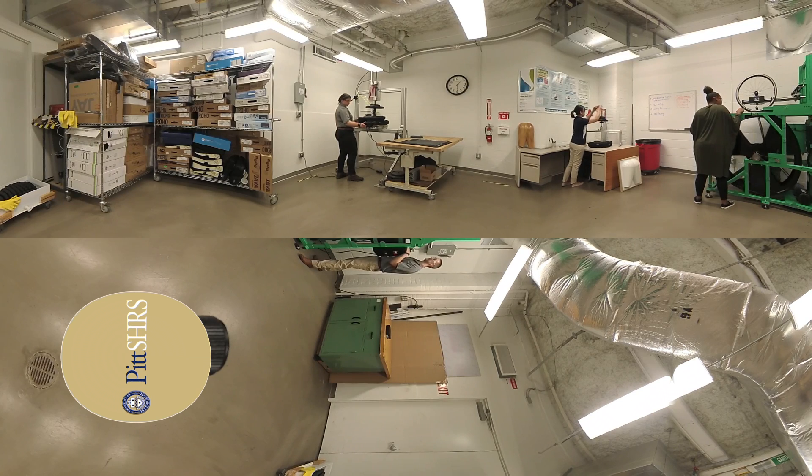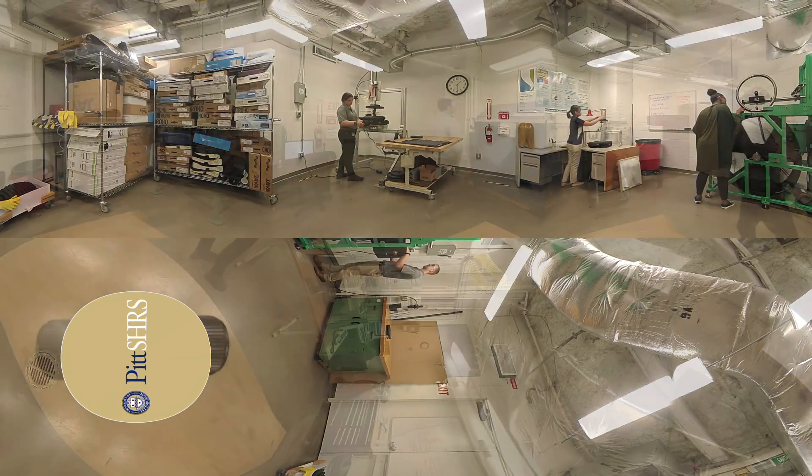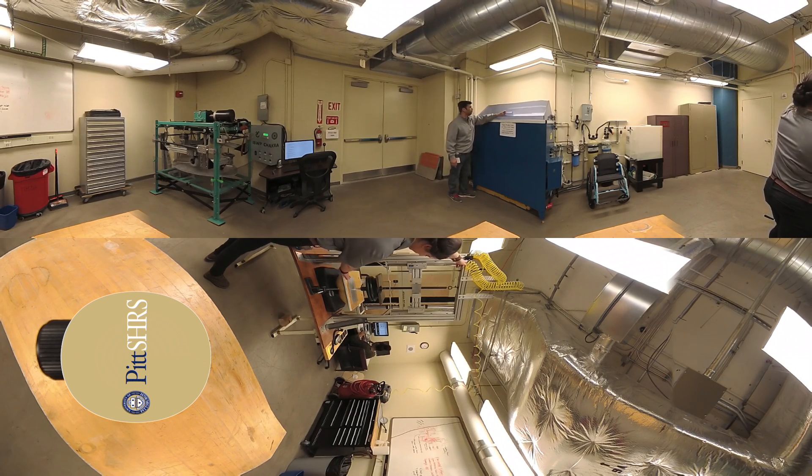In the Rehabilitation Technology Program, we are addressing this problem by performing standardized testing of wheelchairs and developing new performance standards for seating systems, rear wheels, casters, bearings, and other wheelchair components to improve real-world outcomes.